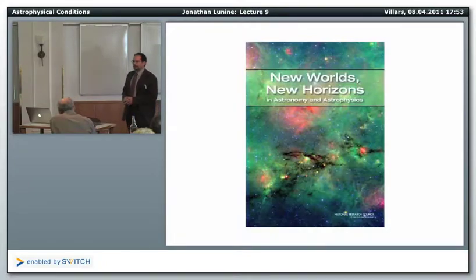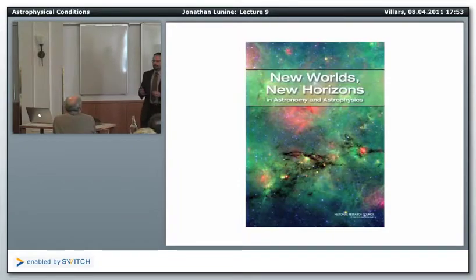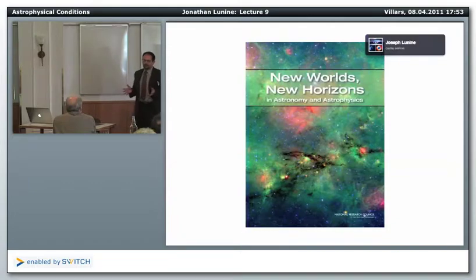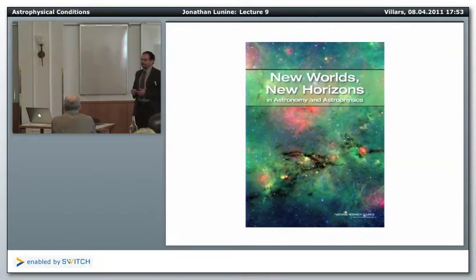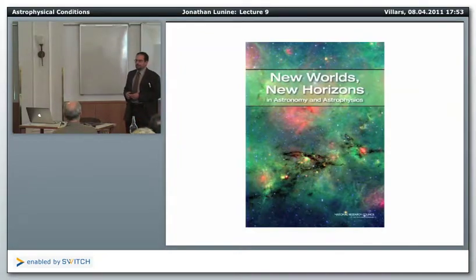Before getting started, I want to mention an interesting question asked after this morning's lecture about models for heating giant planets to keep them inflated. The question was whether the ohmic dissipation model — where currents generated within the interior of giant planets provide heating ultimately driven by the parent star — could actually inflate a cold Jupiter, or whether the planet had to be hot already. I checked my presentation and found that you have to start with a hot Jupiter; it has to be inflated.